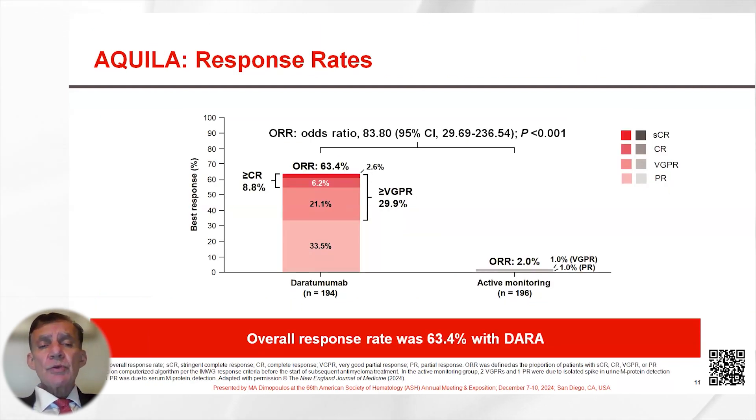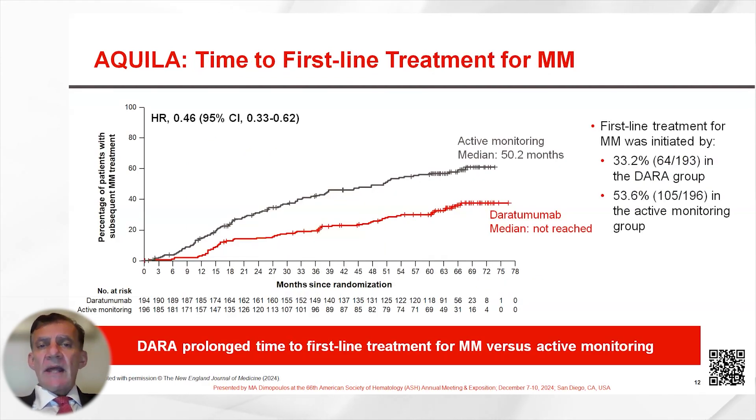Daratumumab induced responses in more than 60% of patients, including about one-third of patients who achieved a very good partial response or better. Time to first-line treatment for multiple myeloma was much longer in patients randomized to Daratumumab, with a hazard ratio of 0.46.